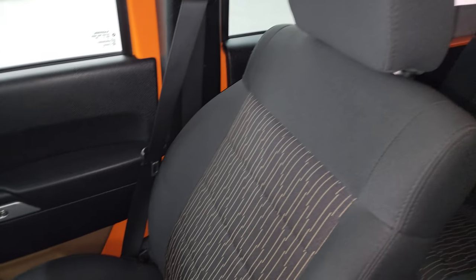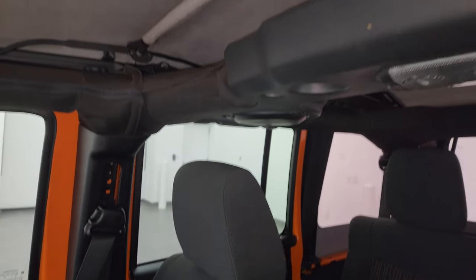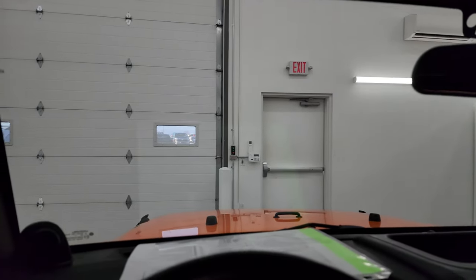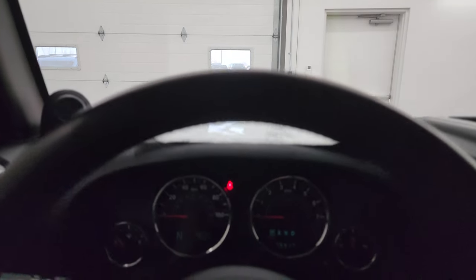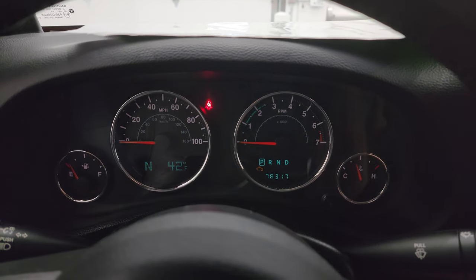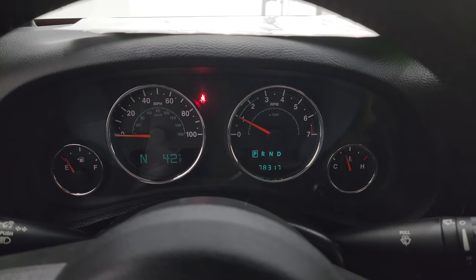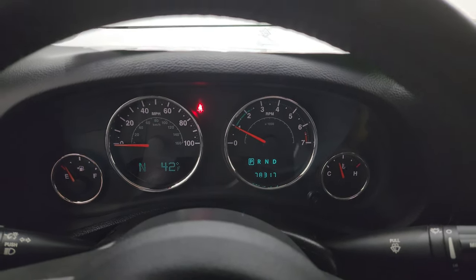Smells very clean inside this Wrangler — I don't think it's been smoked in. The soft top is in nice shape as well. Windshield is in nice condition too. We're going to start it up and take a look under the hood. Starts right up — no check engine lights or anything like that.